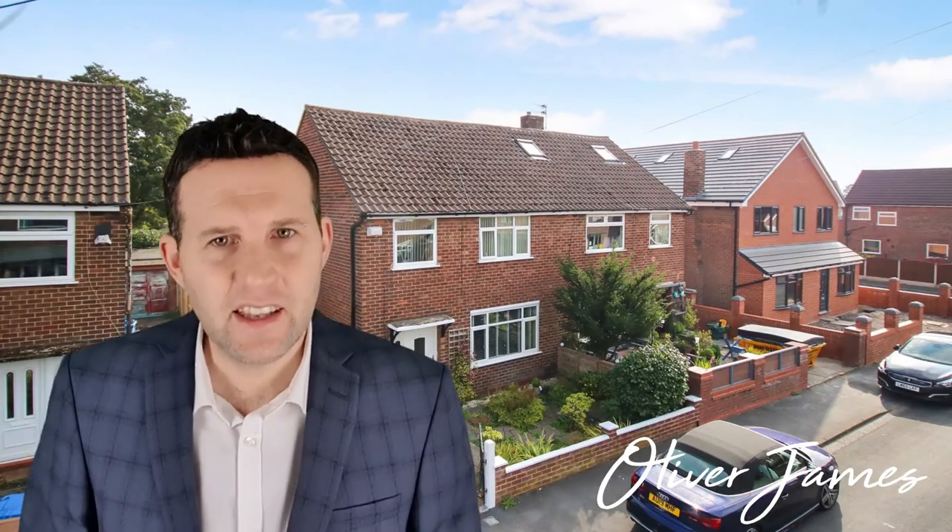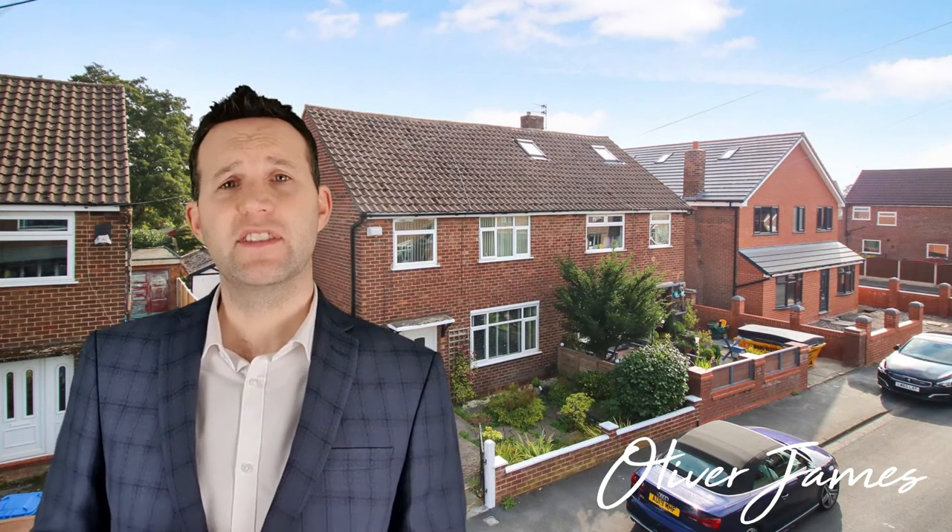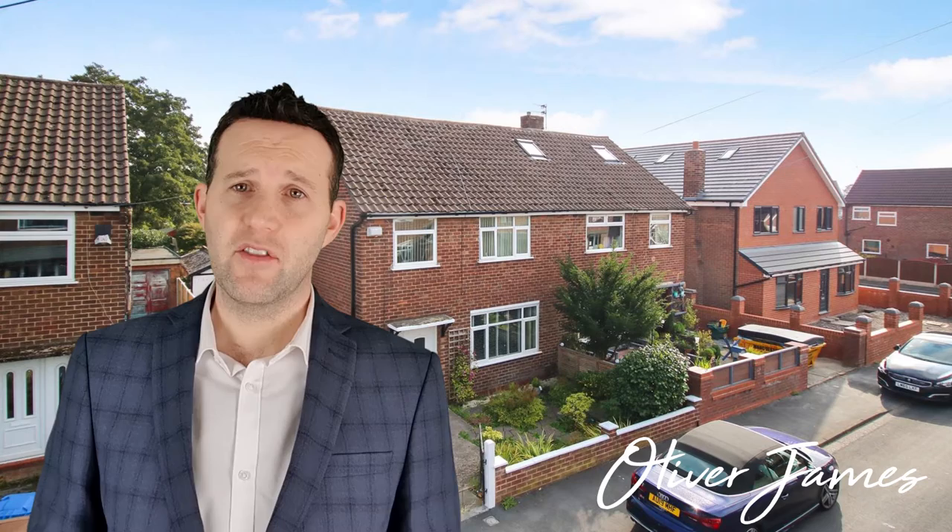Last but not least, 22 Queensway. We had 18 viewings on this one and sale was agreed in 16 weeks for a thousand over asking price.